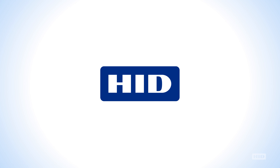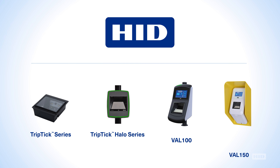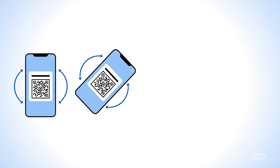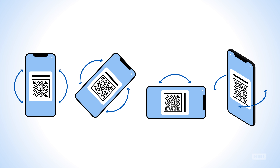With HID's easy-to-use ticket readers and validators featuring HID TripTik technology, transit operators can drive a positive customer boarding experience. TripTik optical imaging ensures lightning-fast reading of barcode tickets presented in any orientation and at multiple angles.